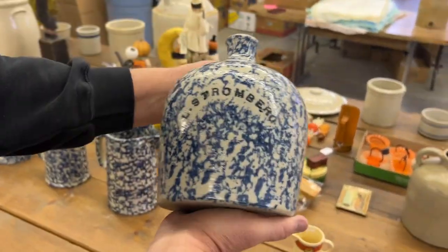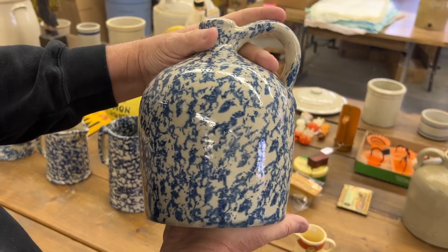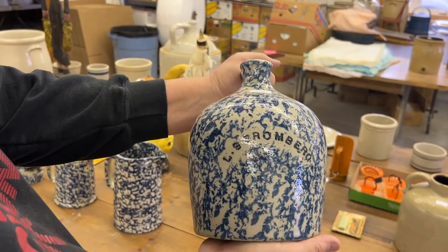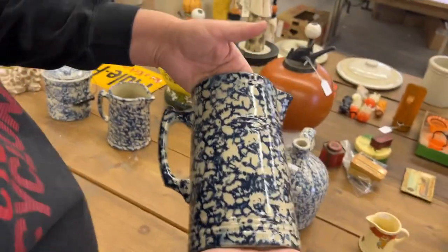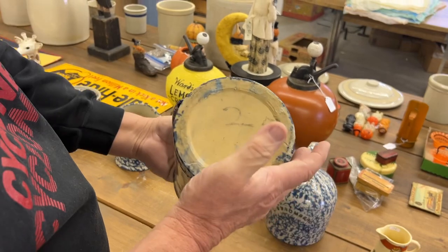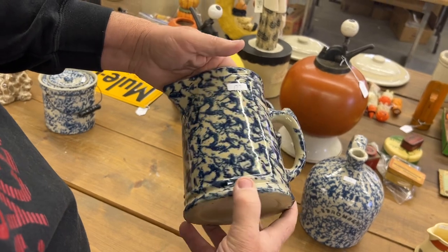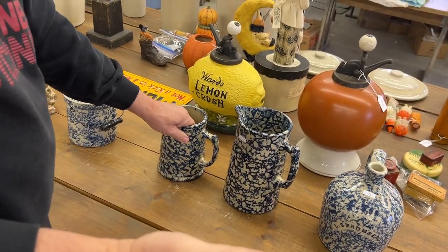Rare piece here — L.S. Stromberg. This is a blue sponge pitcher, about a half gallon. It is Red Wing. Outstanding piece, really neat piece. Oh my gosh, great piece. The sponge coming up is all really high quality. Look at how dark this one is — you don't see these real dark ones hardly ever. And this thing's mint. Small ones being this dark is really amazing. You almost call them cobalt.